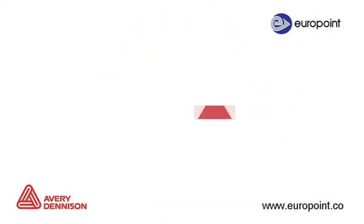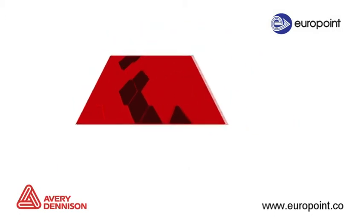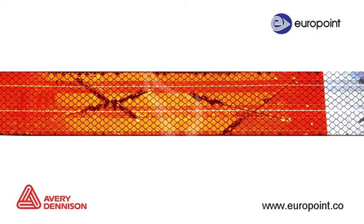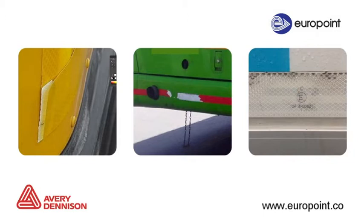When the tape is damaged, it can expose open cells to dirt, water, and other debris. When these damaged cells are filled with dirt and water, it can cause the affected areas to lose reflectivity. Over time, the layers may separate or the tape may peel off the truck completely.